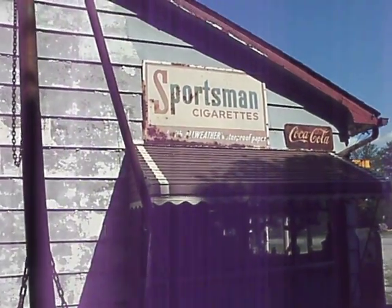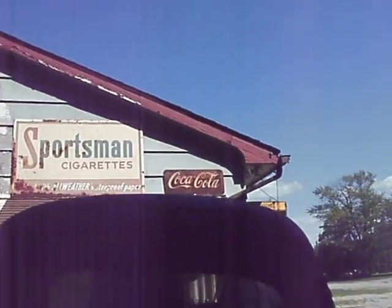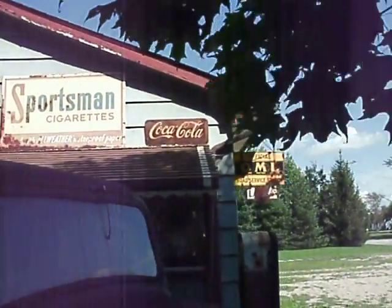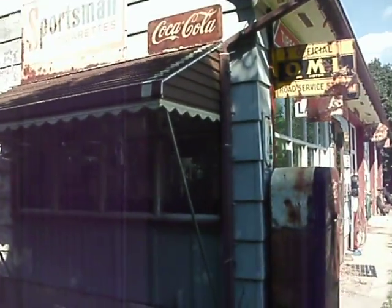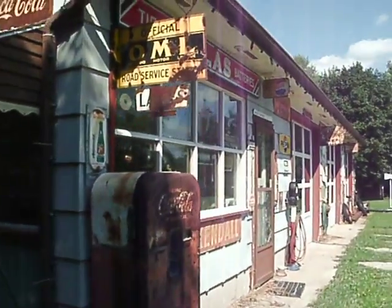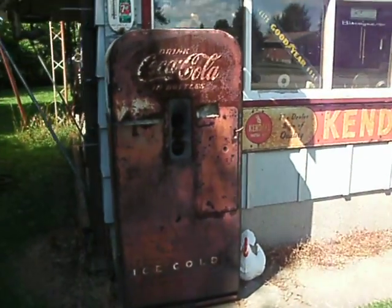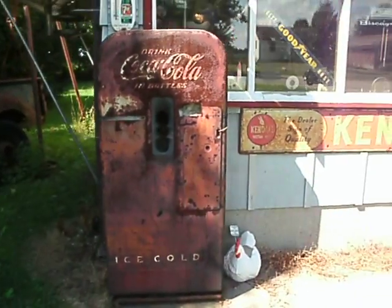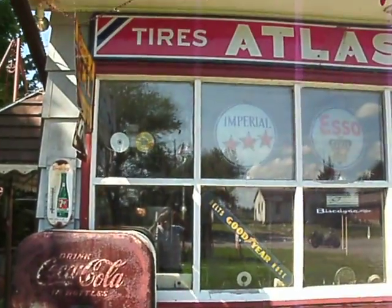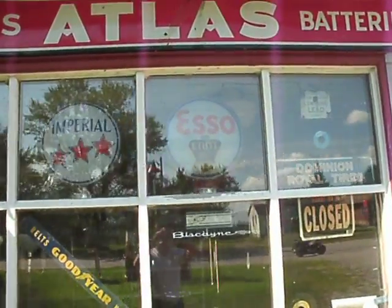Still got a lot of old signs here. Sportsman's cigarettes — I haven't seen those since the early '60s maybe. Coke sign. Old Coca-Cola machine — I don't know when those types were around, bit of an oldie. There's an Inferial class sign and an Ethos sign.